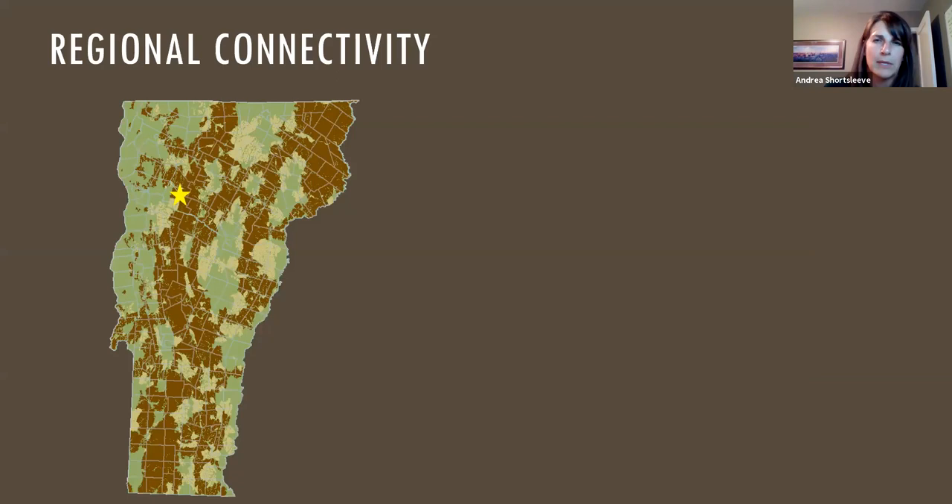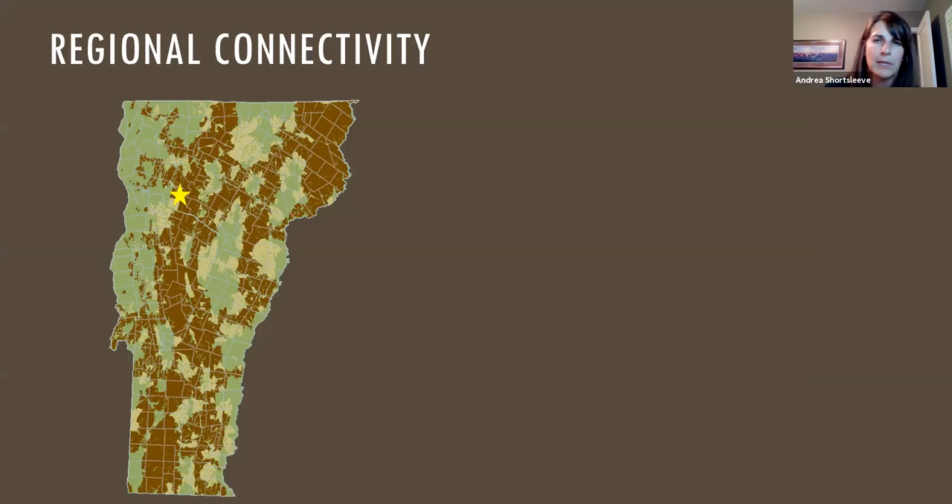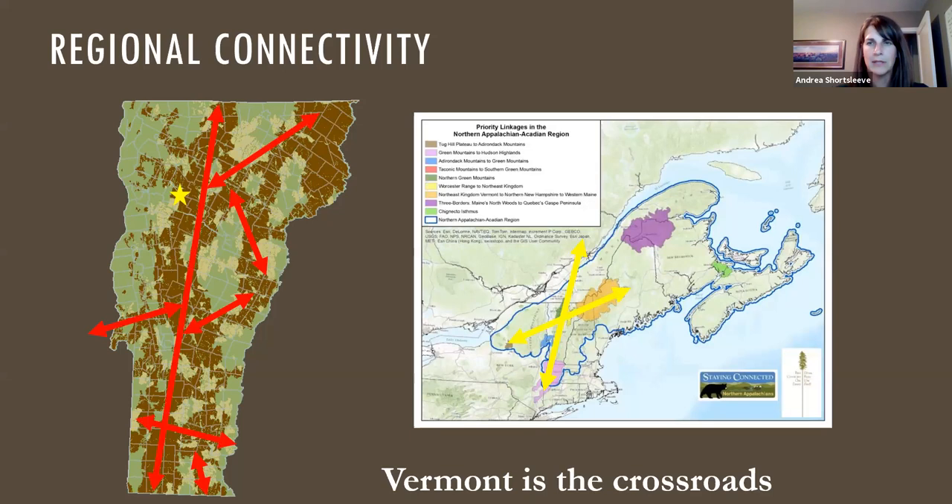If we zoom into Vermont, the large forest blocks are colored in brown and there's a star where the Andrews Community Forest is. The linkage areas in the state highlight movements not just north to south but also east to west. Looking at the larger map, it's easy to see that Vermont is really important as the crossroads, and how we manage and conserve our forests here will have a larger impact on wildlife in that broader region.